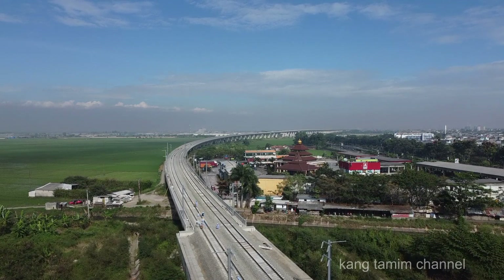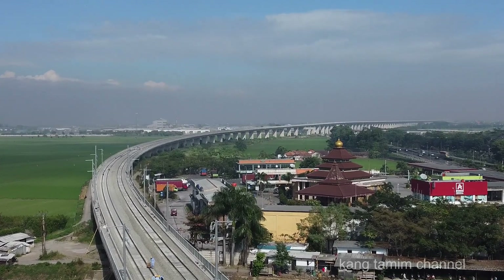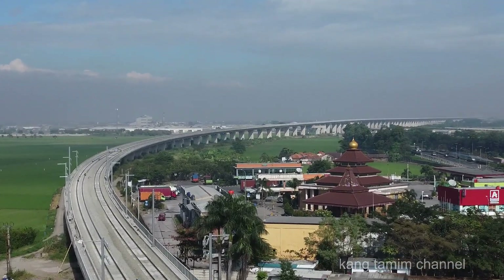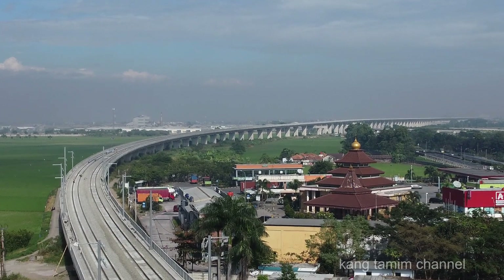Tidak kurang suatu apapun, dimurahkan di seginya dan dimudahkan segala urusannya. Kali ini saya kembali berada di atas Jembatan Tiga Luar atau Jembatan Adsen.